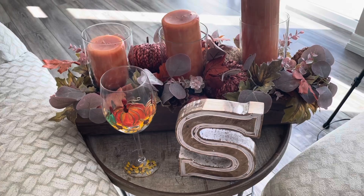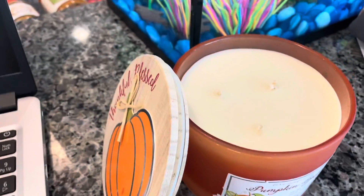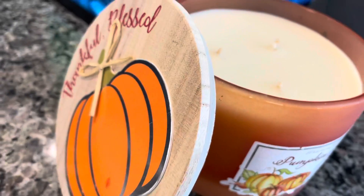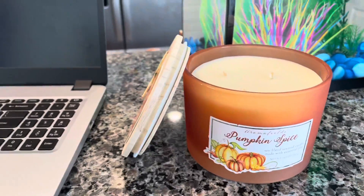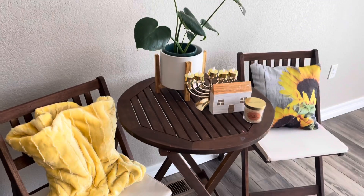On our fish tank we have this gorgeous candle — it's a pumpkin spice candle and it is absolutely gorgeous. Look at how beautiful the top of the lit candle is and how beautiful it smells. It's just such a gorgeous candle.